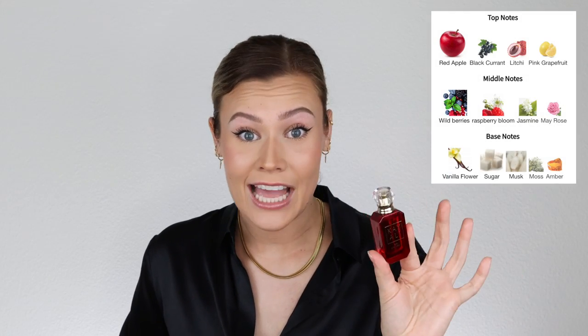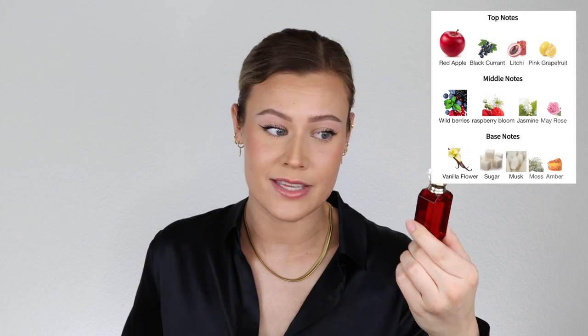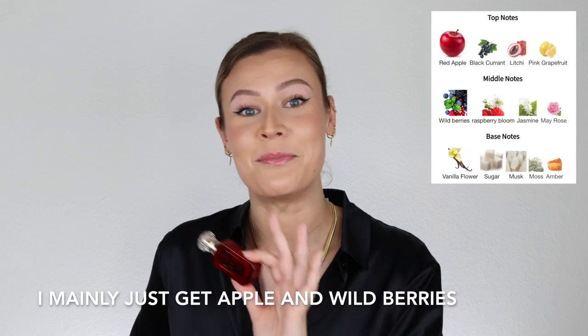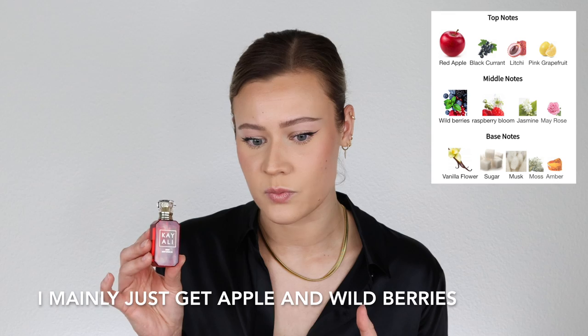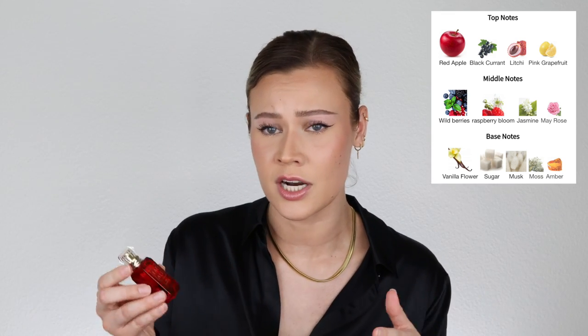Does this last a heck of a lot longer than a body spray? Yes, 100%. So if a body spray vibe is your thing I would totally recommend it and think you'd love it. This is a juicy fruit drink in a body spray. I also think it's very young-smelling — if I were to pair it with an age group I would say high school, honestly even middle school.